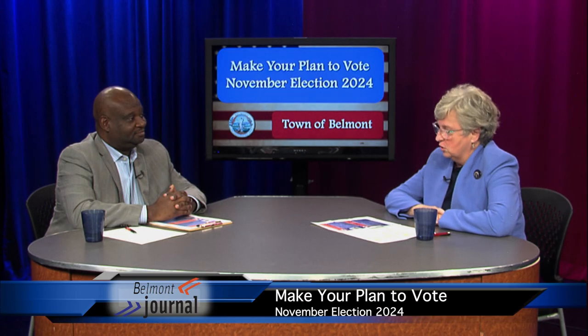Early voting in person — that second category — actually opens on Saturday, October 19th, from 10 to 4 on Saturdays. We will run for two weeks: October 19th through November 1st. By law, early voting closes at noon on November 1st when all office hours end. Early voting only happens at town hall. But on Election Day, November 5th, people need to go to their voting precincts, which are open from 7 in the morning until 8 p.m. — a long day for all our workers. Everything will appear on the town website once we get our unofficial results.